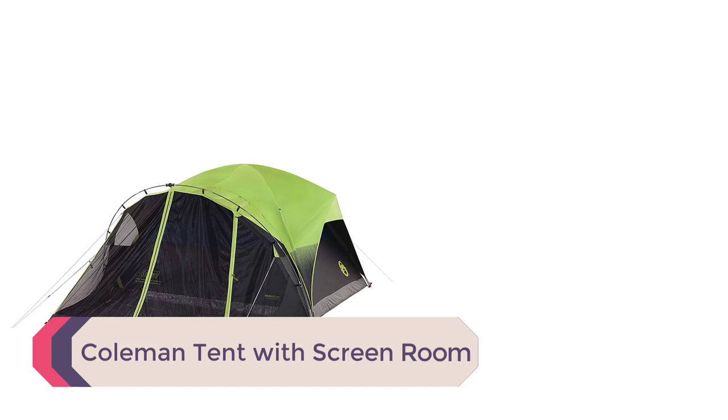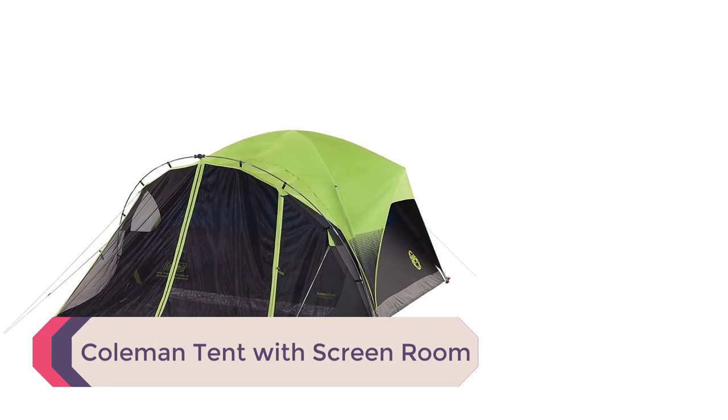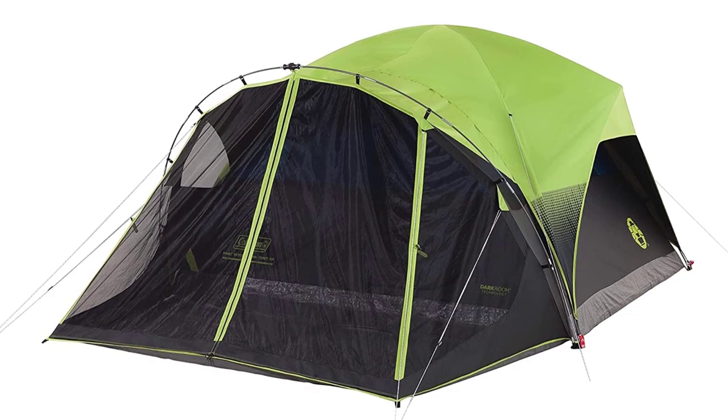Number 4: Coleman Tent with Screen Room. This Coleman four-person tent includes darkroom technology, which blocks out 97.5% of sunlight, allowing you to sleep after sunrise if you are not the type to get up and tackle the day at 0600.